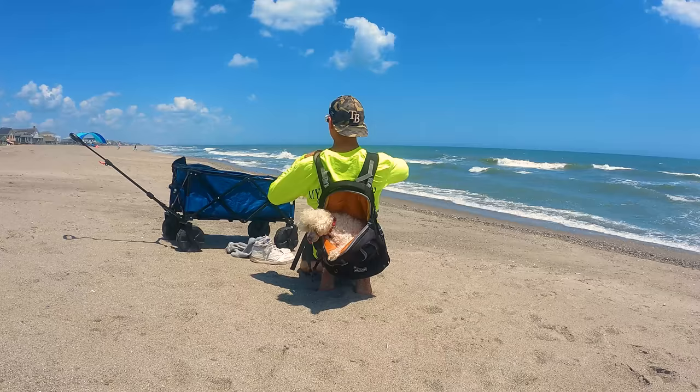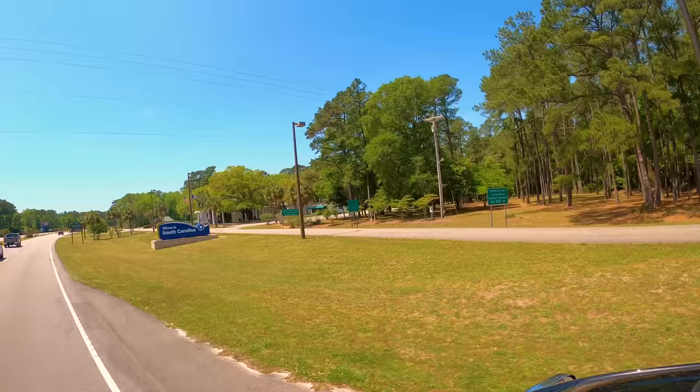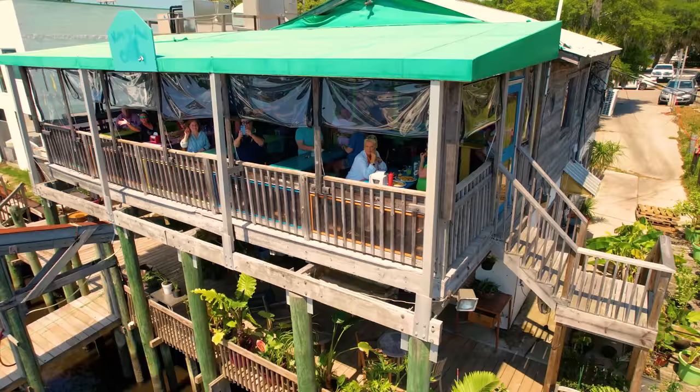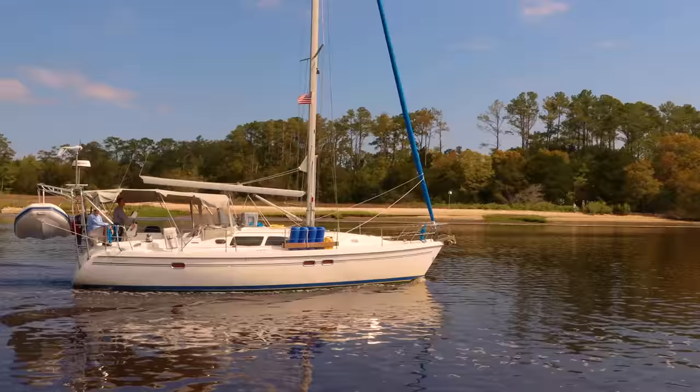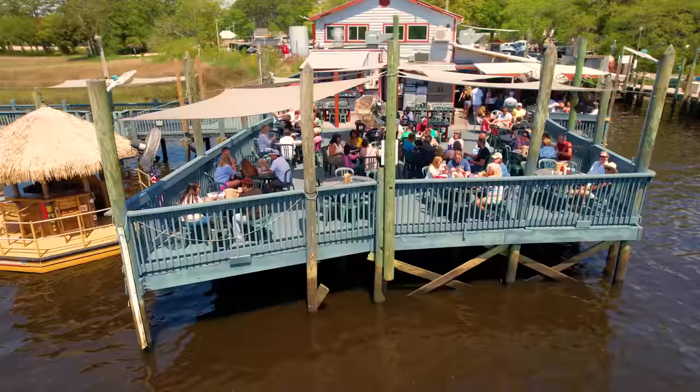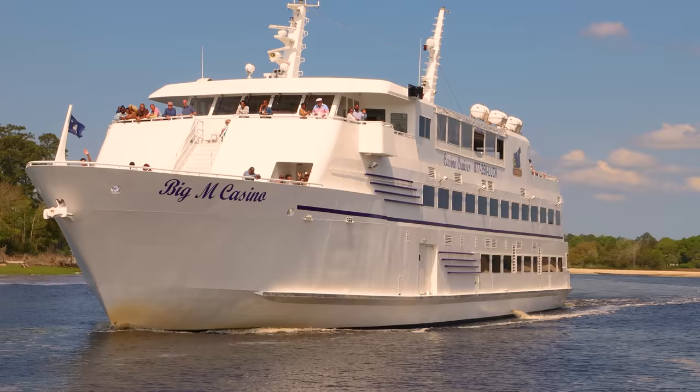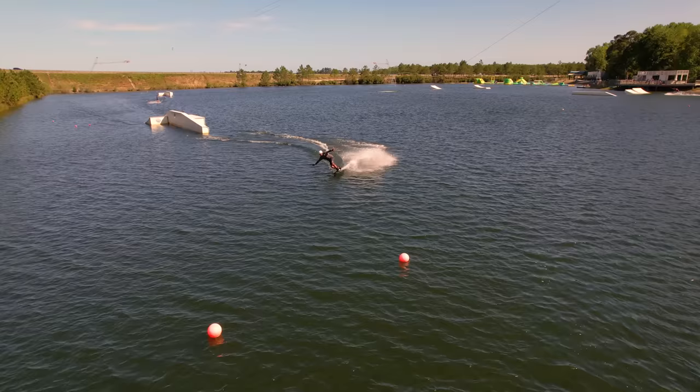In this video we will start at the North Carolina/South Carolina border in the community of Little River, where you can experience many activities on the river: waterfront dining, a variety of boat rides, a casino cruise, and a new cable water park.